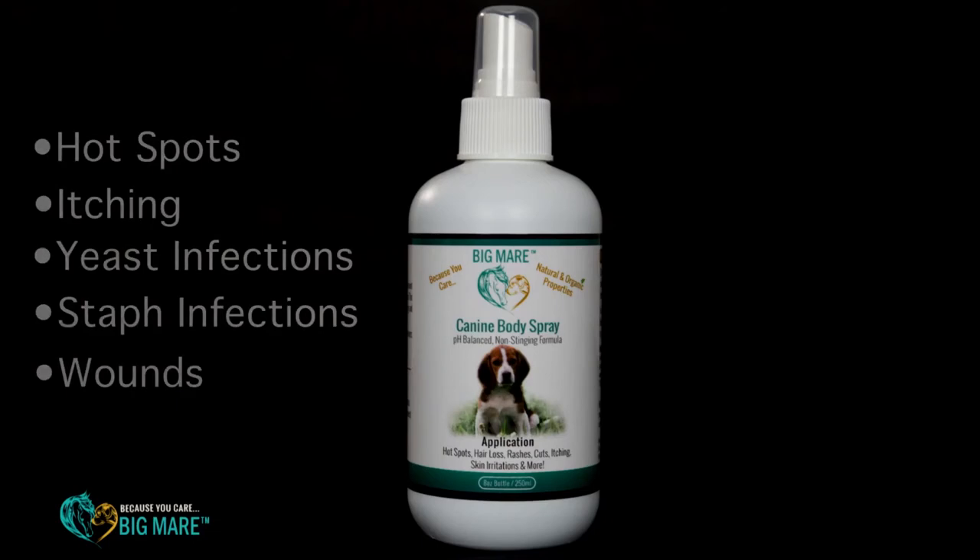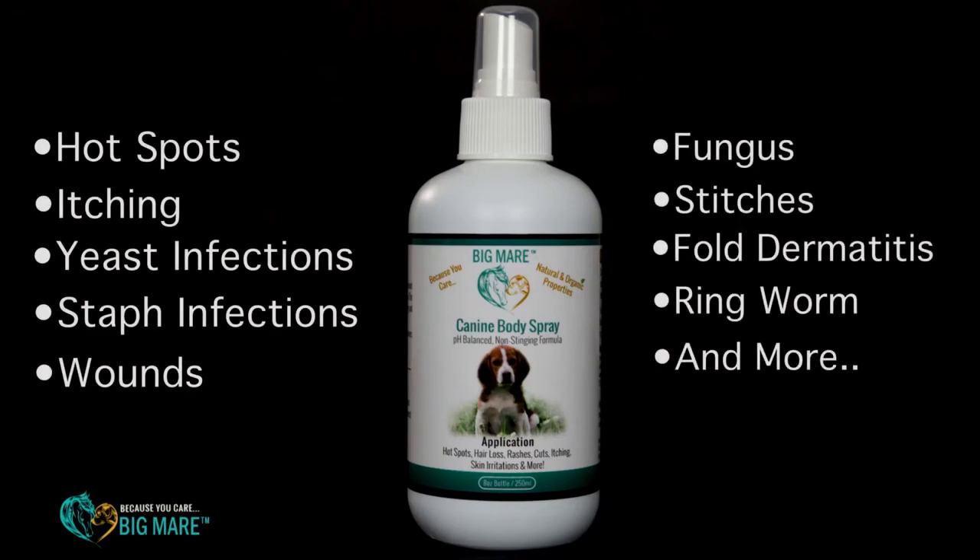The next product would be our canine body spray. It's great for isolated areas, hot spots, hair loss, itching, licking, and chewing, but it's also good for ringworm, staph, yeast, and full dermatitis. It is antibacterial and antifungal and works on contact.